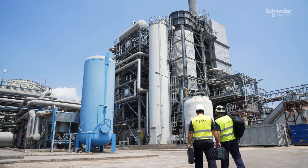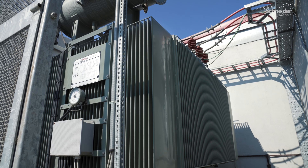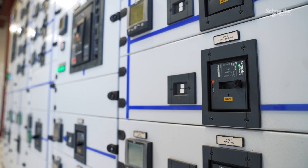Our digital services offers are linked to Schneider Electric products and third-party vendors, such as transformers, drives and motors, UPS, and medium-voltage and low-voltage cubicles.